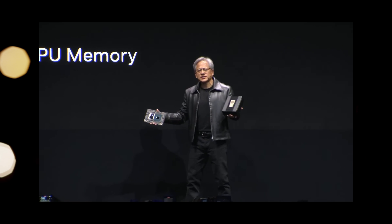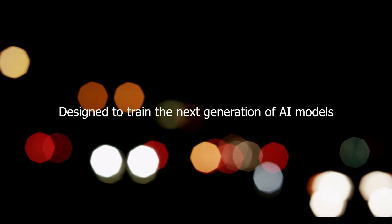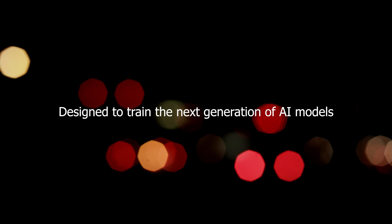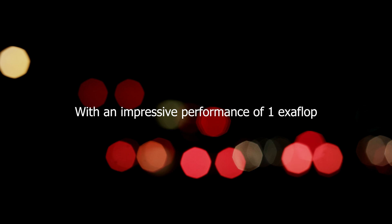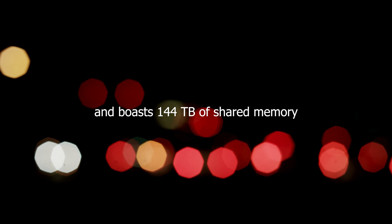NVIDIA has unveiled its latest supercomputer, the NVIDIA DGX GH200, designed to train the next generation of AI models. With an impressive performance of one exaflop, the system consists of 256 GH200 superchips and boasts 144 terabytes of shared memory.